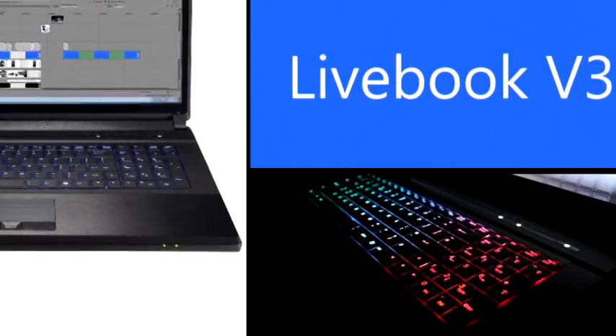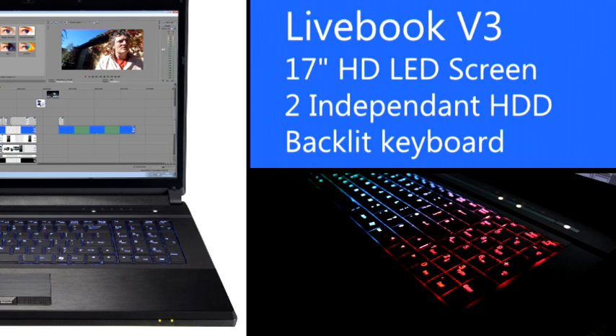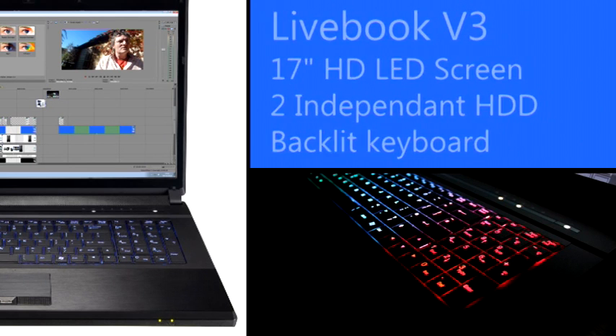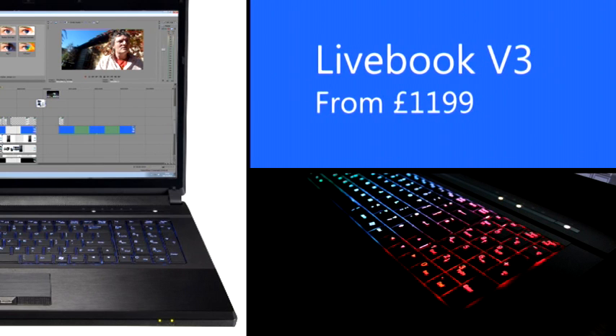To round off our new video range we have the Livebook V3. A 17-inch high-definition screen with room for two independent internal hard drives as well as the optical drive. It's thick, with gorgeous brushed aluminium, a backlit keyboard and the weight of serious technology. This is no wafer thin Ultrabook — it's a solid professional piece of gear.